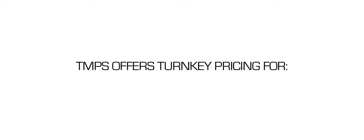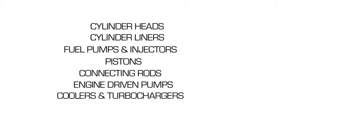TMPS can offer turnkey pricing for cylinder heads, cylinder liners, fuel pumps and injectors, pistons, connecting rods, engine-driven pumps, coolers, and turbochargers. All of our workshop services are backed by our one-year or 6,000-hour guarantee, whichever comes first.